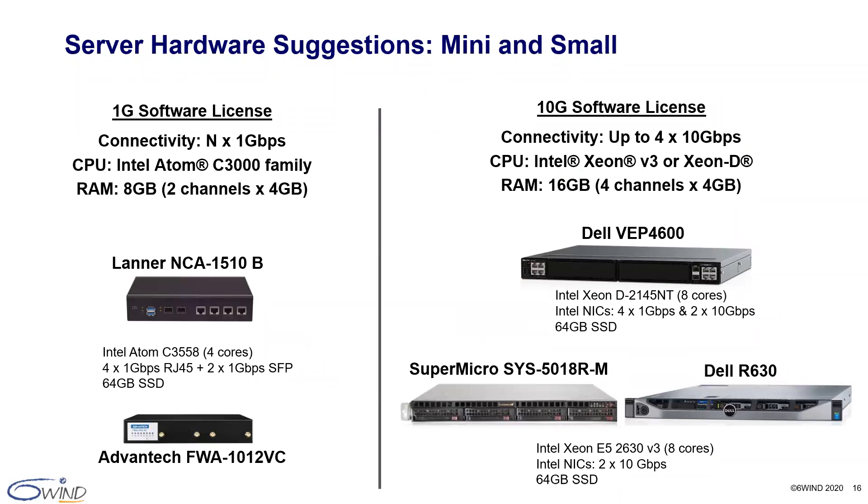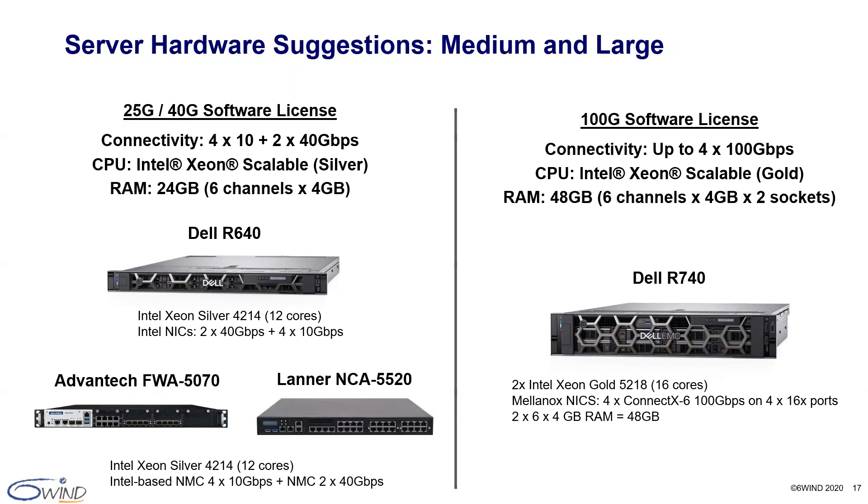Here are some example server configurations for use with 6Win vRouter software products, collected from actual customer feedback and data. We begin our TurboRouter network licenses according to throughput. The 1 gig software licenses are popular for UCPE and the 10 gig software licenses are popular for border routers, CGNAT, and VPN concentrators. Performance increases are possible through a simple license key update. We support Intel Atom and Xeon processors and Intel, Broadcom, and Mellanox network interface cards. For higher performance, our customers have deployed server configurations for 25 gig, 40 gig, and 100 gig vRouter software licenses. These are just suggestions — if you don't see your preferred server on this list, just ask.